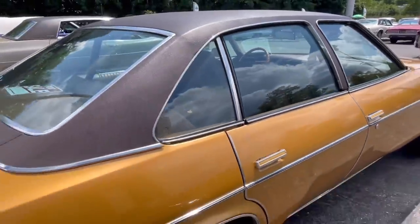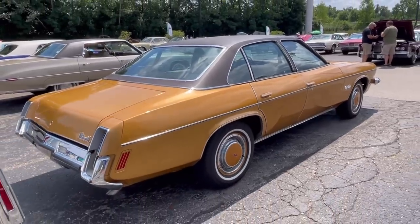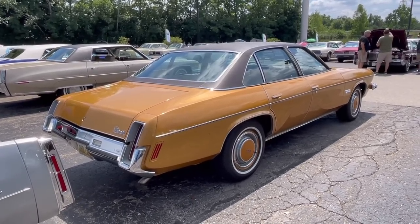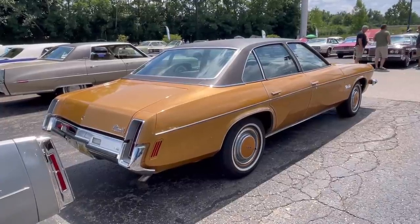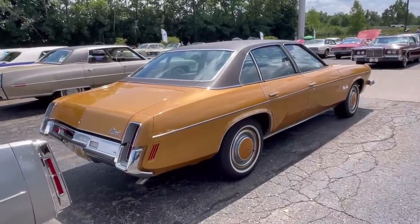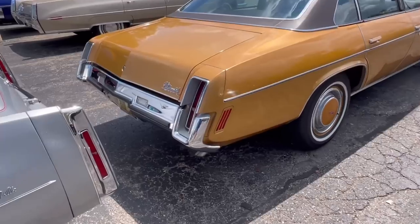This was also what GM called a colonnade car, which means that pillar in the middle resembles an architectural colonnade style. These came out in 1973, and General Motors was really pushing this colonnade styling in anticipation of future rollover standards, where they thought hardtops weren't going to be able to meet those standards, nor were convertibles — hence the quote-unquote last convertible, the 1976 El Dorado.